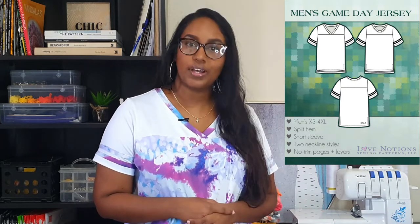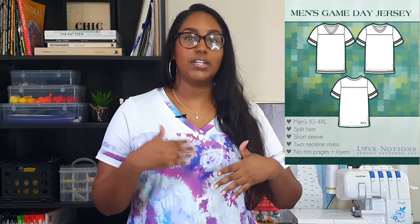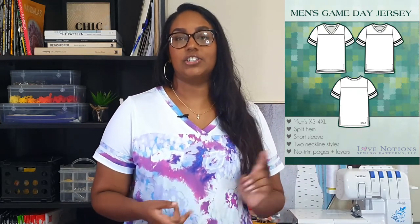I think Hubby may have been throwing a little hint that he wants one too. The good news is there is a men's Game Day Jersey as well — it goes from extra small to 4X, has the same choice of v-neck or crew neck, the same split hem, and it's a short sleeve.